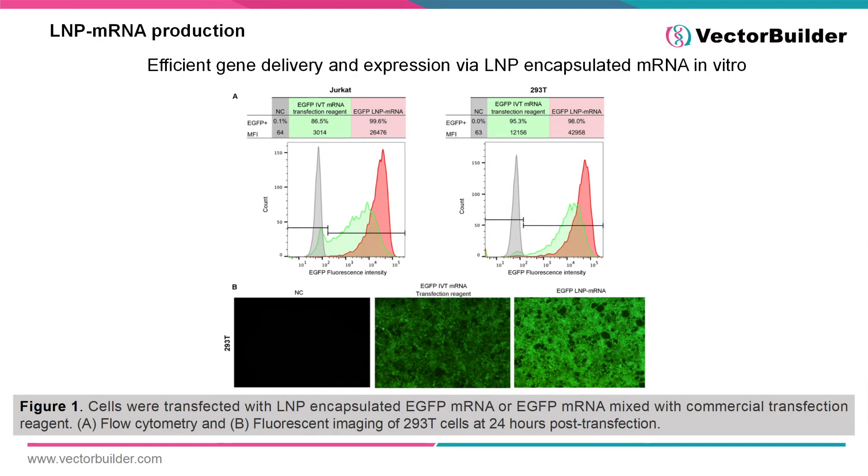To begin, let's first focus on the delivery of RNA with lipid nanoparticles. In most experiments, conventional transfection reagents are used for gene delivery. In Figure 1, HEK293T cells were transfected with an equal amount of EGFP mRNA, either delivered by conventional transfection reagents or with lipid nanoparticles. As demonstrated by both flow cytometry and fluorescence microscopy, the LNP-encapsulated mRNA was able to more efficiently express EGFP, indicating that lipid nanoparticles can deliver mRNA more efficiently in vitro. In addition, the choice of lipid nanoparticle formulation has a drastic effect on its ability to deliver mRNA to cells.